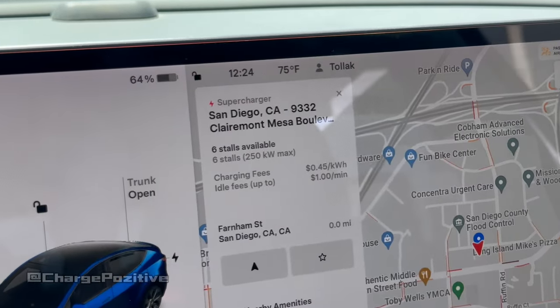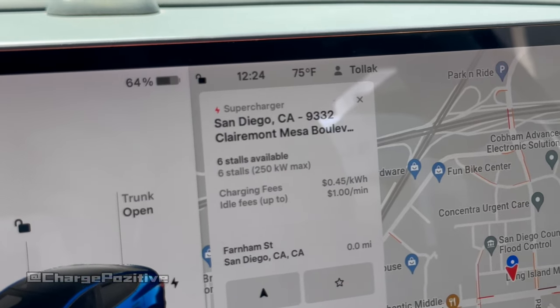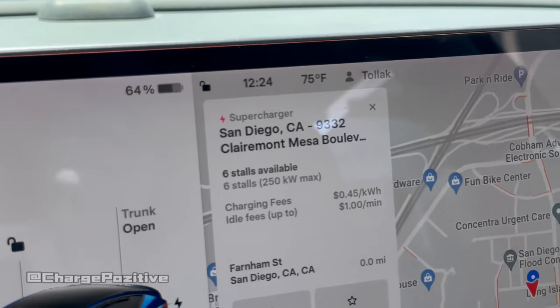Currently this one has a starting price of 45 cents a kilowatt hour, and it doesn't show all of the stations currently available yet — it shows six out of 16.